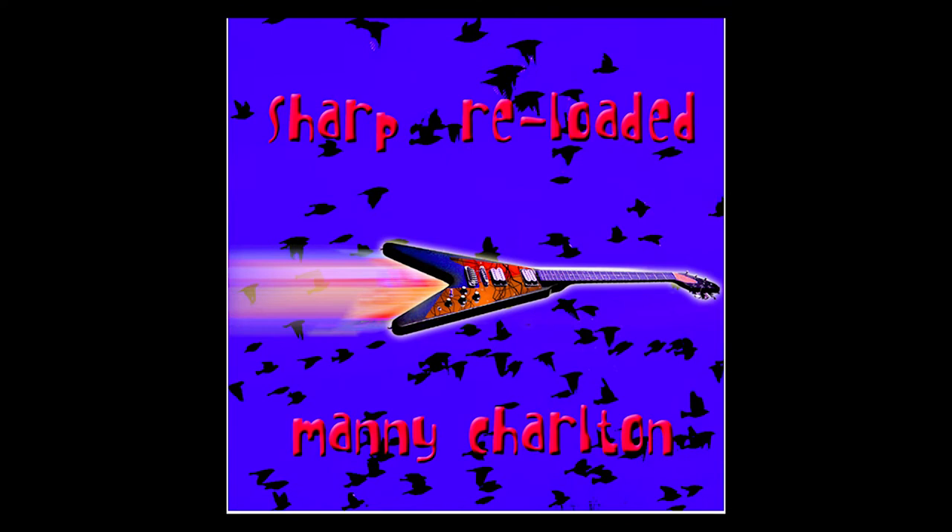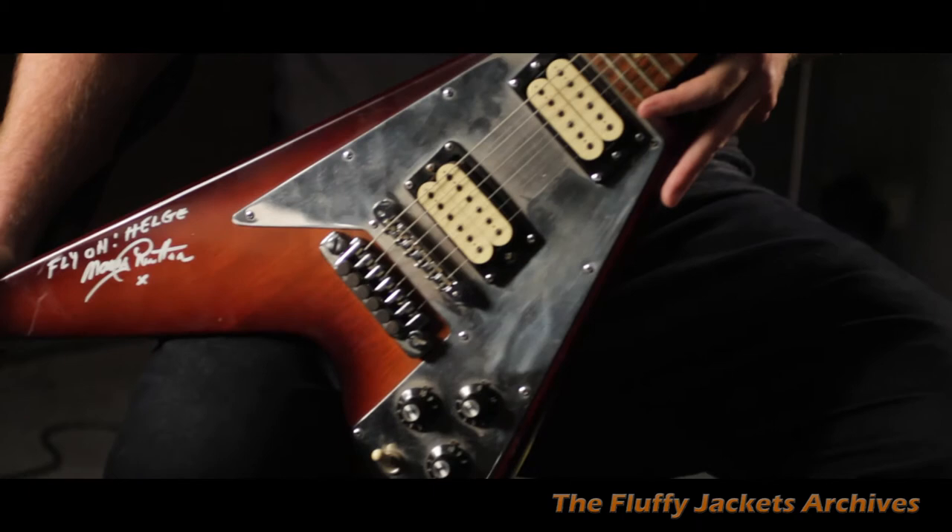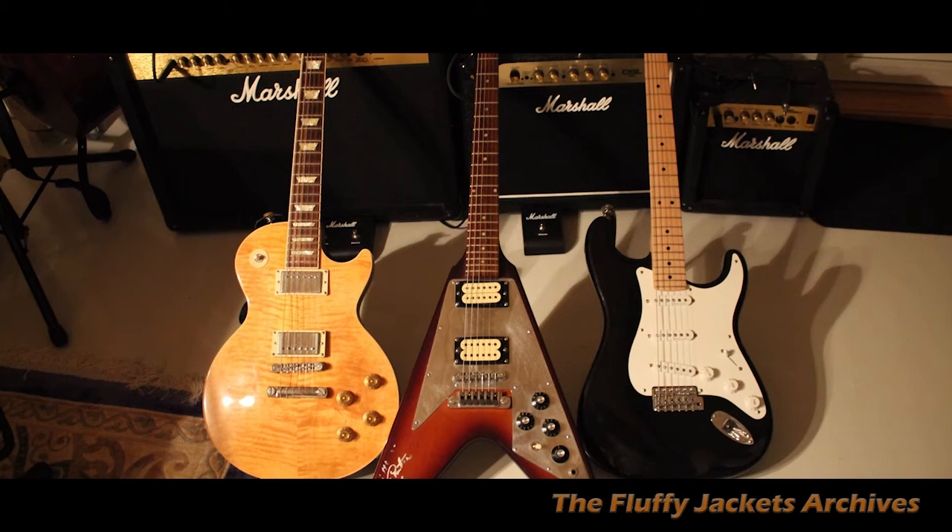It features on the cover of 'Snaz Reloaded,' I believe. I acquired this in 2015 from Manny, and I will always treasure this guitar. I actually have a separate piece on this video that you can see, so you'll learn more about it there.